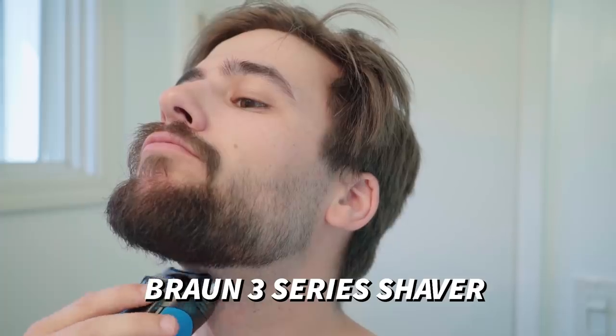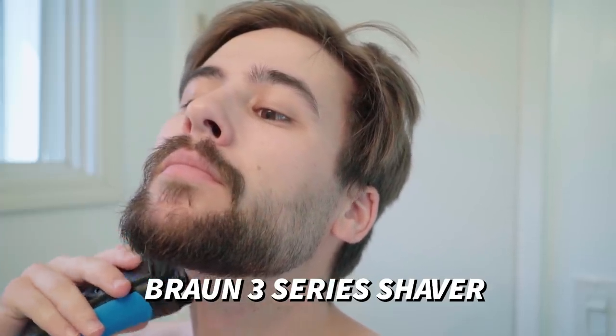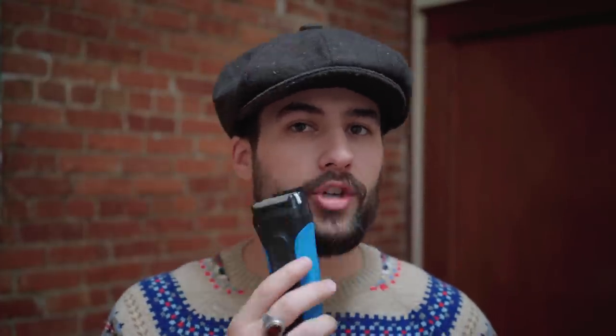When I want to get really close, smooth, and tight to the skin, I use the Braun electric razor. I like it because I can take it in the shower — I don't have to get messy at the sink. I use it under my neck, and it also has a precision trimmer for the goatee area, mustache, or neckline. Braun pretty much has everything you need to achieve the facial hairstyles you want.